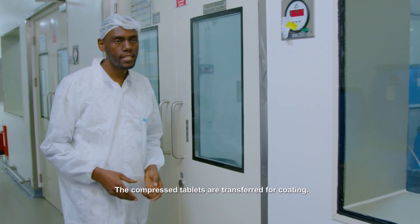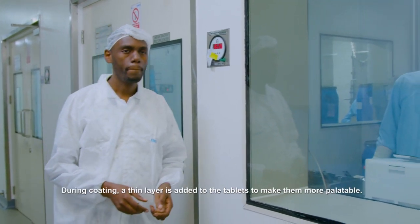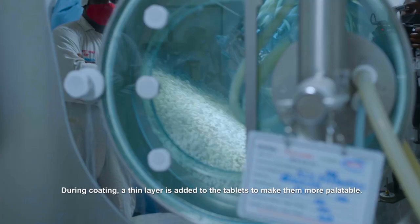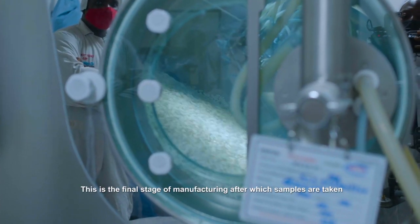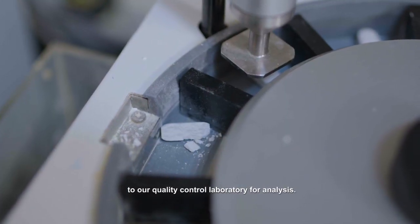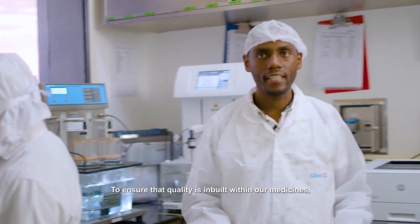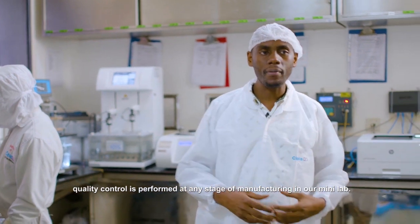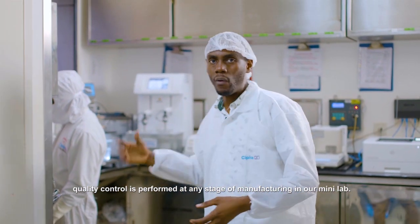The compressed tablets are transferred for coating. During coating, a thin layer is added on the tablets to make them more palatable. This is the final stage of manufacturing, after which samples are taken to our quality control laboratory for analysis. To ensure that quality is inbuilt within our medicines, in-process quality control is performed at every stage of manufacturing in our mini lab.